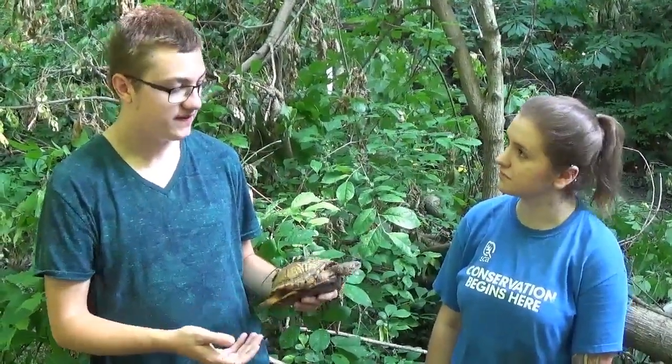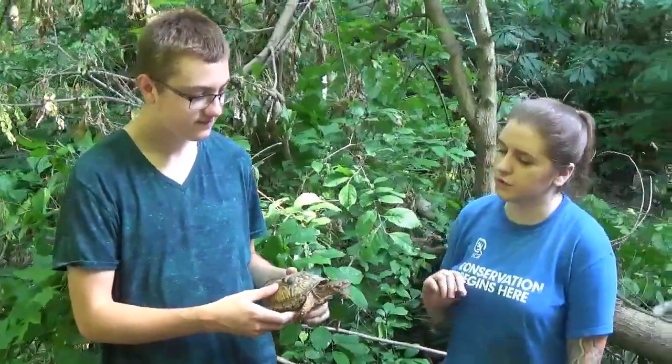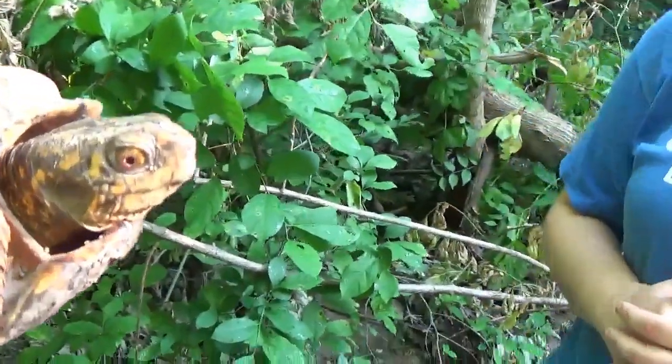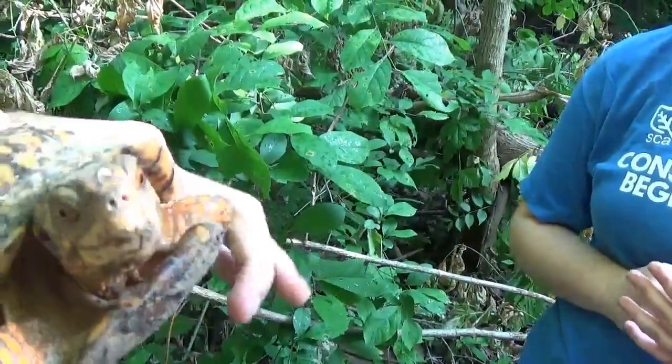So how do you tell a male from a female box turtle? You said Joe here was a female — yes, she is a female. There are a few different ways. One of the easiest ways is to look at their eyes. Females typically have brownish eyes, as you can see on Joe. Males will have really bright red eyes most of the time. That's the first thing I look for because it's the easiest, but it's not 100% — you can have males with brown eyes and females with redder eyes.